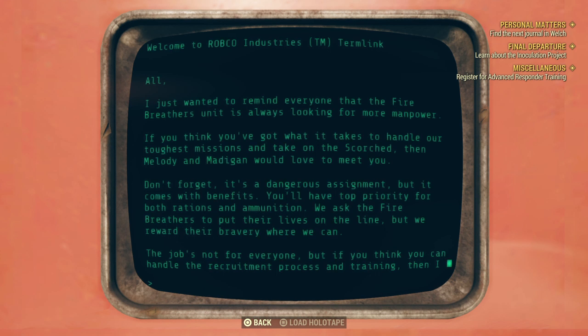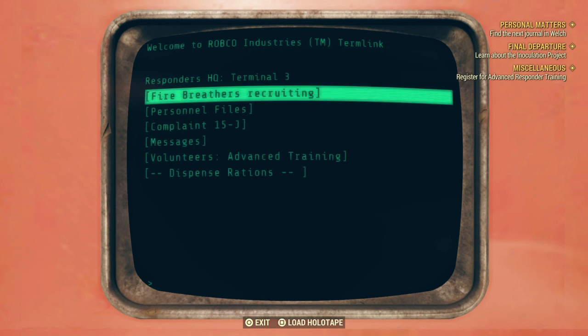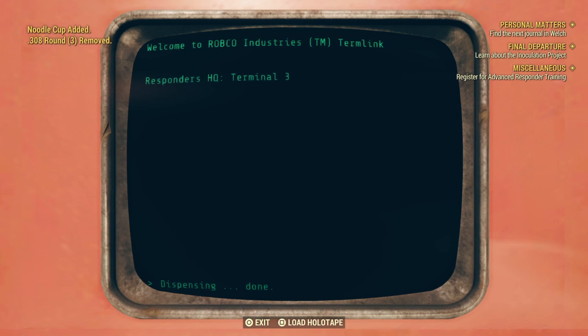A message about the Firebreathers: they're always looking for more manpower. If you think you've got what it takes to handle their toughest missions and take on the Scorched, Melody and Madigan would like to meet you. It's a dangerous assignment but it comes with benefits — top priority for both rations and ammunition. The job's not for everyone, but if you think you can handle the recruitment process and training, consider signing up. Chavez.